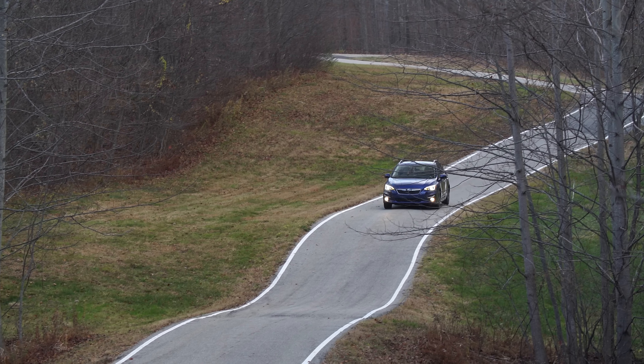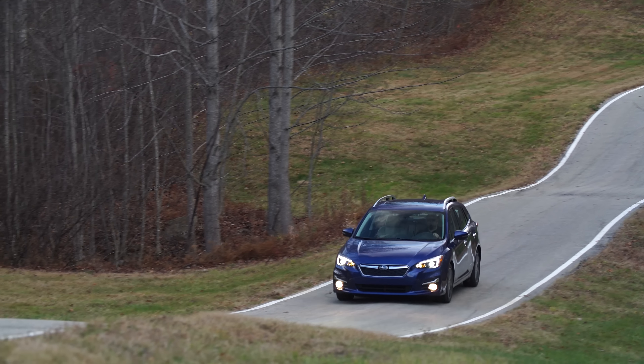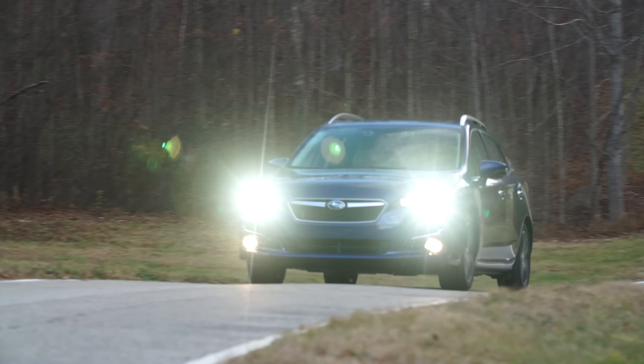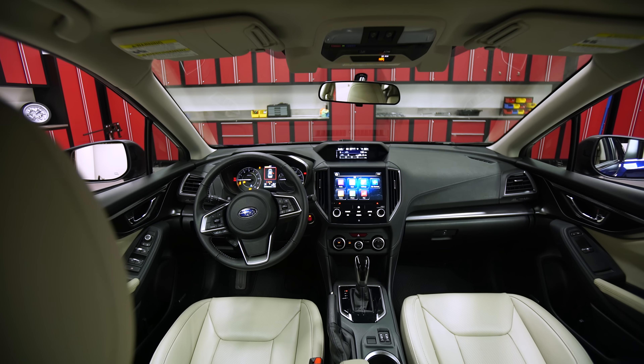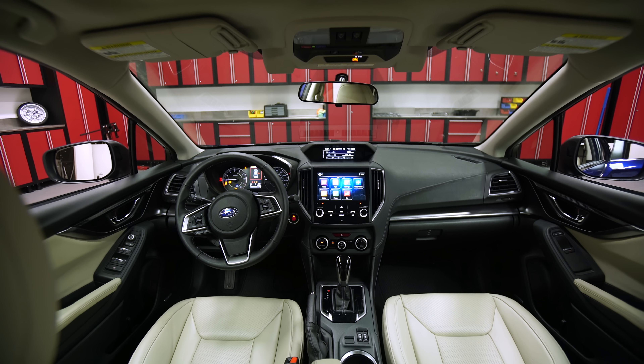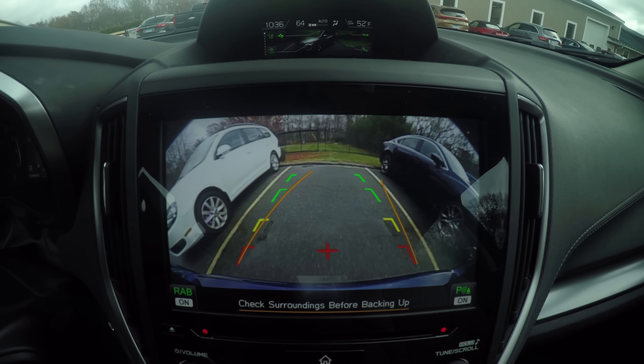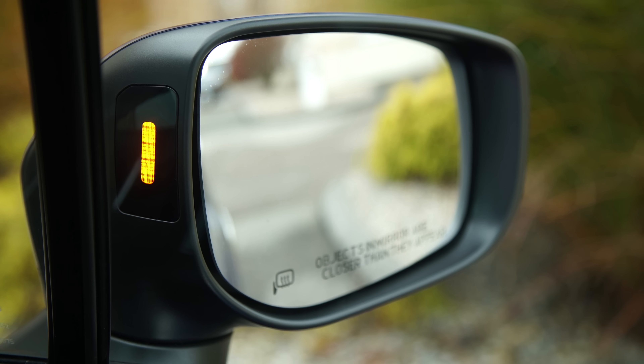Safety remains a priority. The new structure is much stronger to improve on the previous car's already impressive crash test results. Easy visibility is another Subaru hallmark. The windows are large and the windshield pillars are pretty narrow. A backup camera is standard and blind spot monitoring is available.